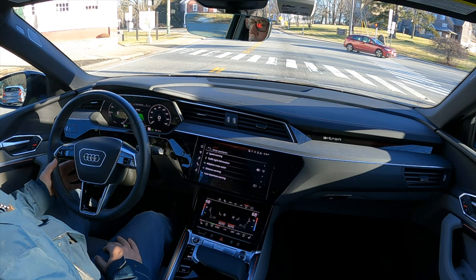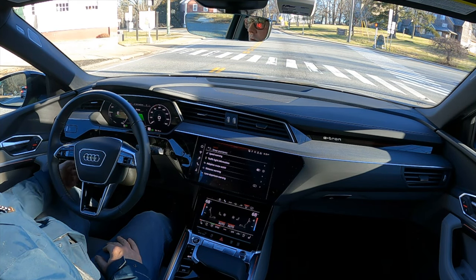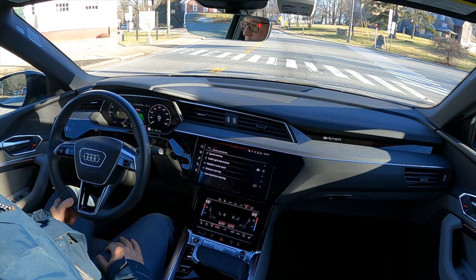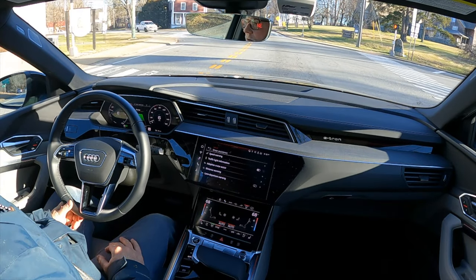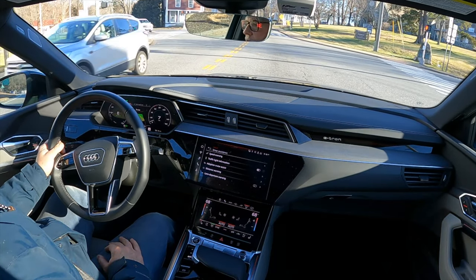Once you get used to this cruise control stalk, it's very nice. The beauty of it is you don't have to search for it — it's a very tactile experience, so you can find it fairly easily. I really like that.